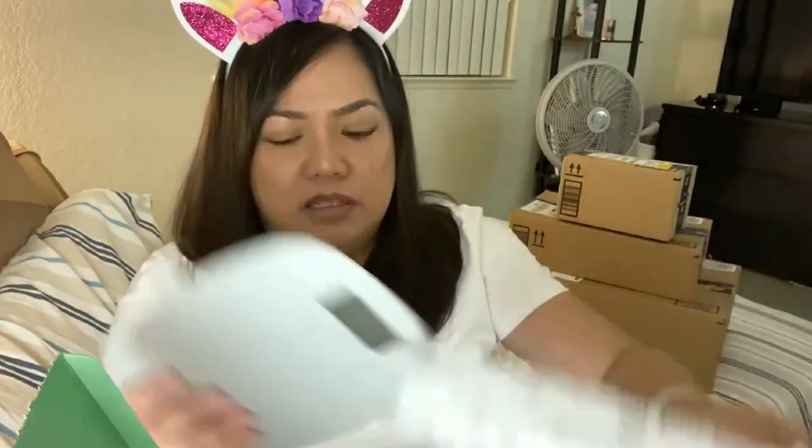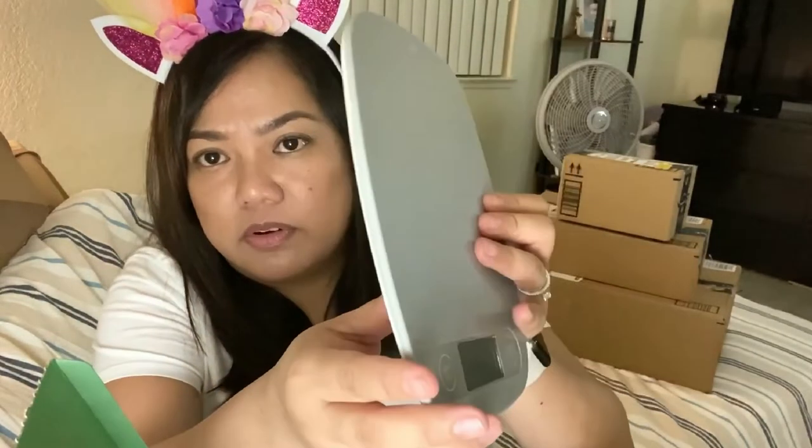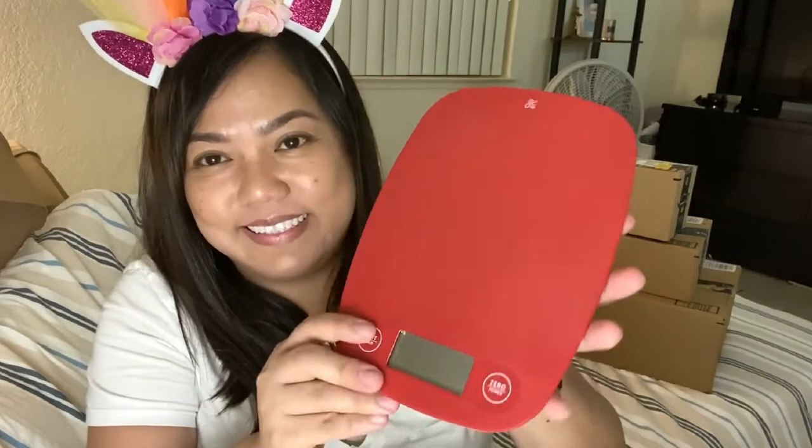I bought two kitchen scales — one for Ian and one for me. For his, he's not going to use it for food but he wants to use it for his ping pong blade. So I ordered a red one for him and a silver one for myself. It already comes with a battery, and I actually bought a whole set of six. The silver is for me for my dieting, hopefully. And the red one is for him.